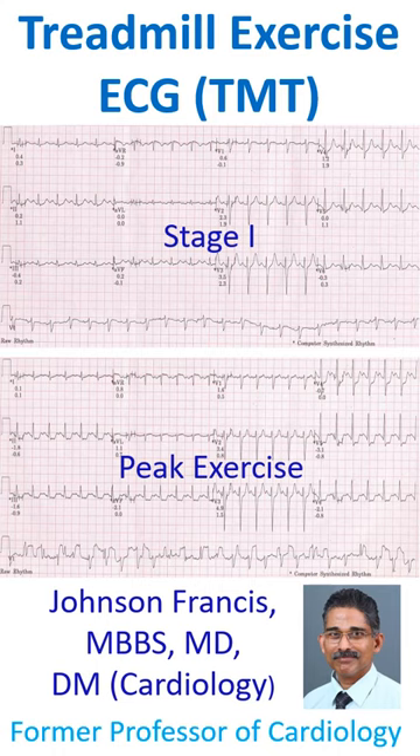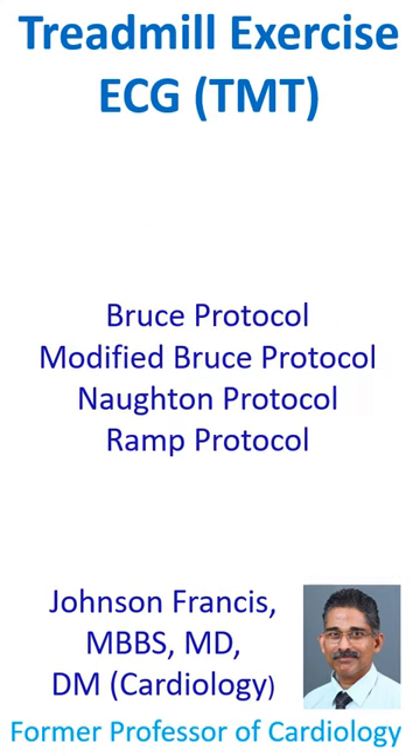Ideally, the treadmill test is done in a basal state so that the process of digestion of food and the consequent increase in cardiac output does not interfere with the assessments. Though various protocols like Norton and RAM protocol are in vogue, the popular one is the Bruce protocol. There is also a modified Bruce protocol for those with lower functional capacity or for early post-infarction evaluation.